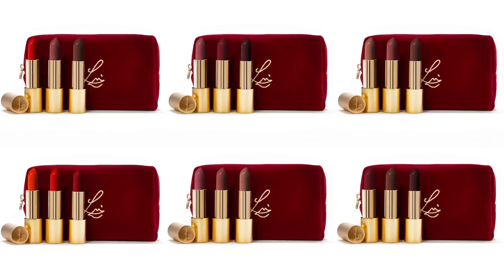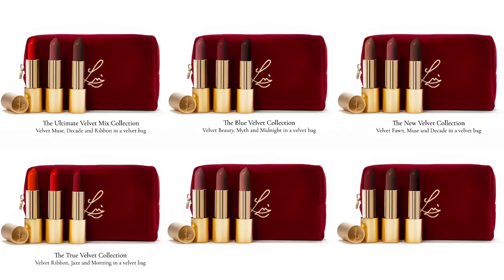Last but not least, I think you'd probably kill me if I wasn't giving away some of my lipsticks. I have the new velvet cherry bag for this year, and I have six different trio kits on my site. Four of them are sold out, but I'm giving away one of each kit. There's the Ultimate True Velvets — Velvet Muse, Velvet Ribbon, and Velvet Decade. The Blue Velvets — Velvet Beauty, Velvet Myth, and Velvet Midnight. The New Velvets — Fawn, Muse, and Decade. The True Velvets — Velvet Morning, Velvet Ribbon, and Velvet Jazz. The Soft Velvets — Velvet Fawn, Velvet Beauty, and Velvet Muse. And the Deep Velvets — Velvet Jazz, Velvet Decade, and Velvet Midnight. I'm giving away one of each of the six kits, each with three lipsticks in the velvet pouch.